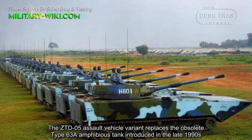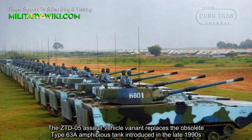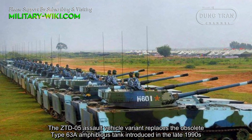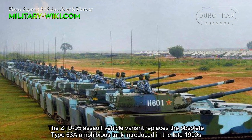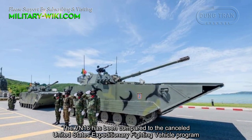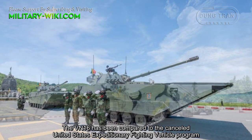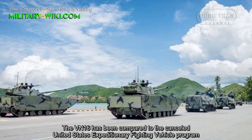The ZTD-05 assault vehicle variant replaces the obsolete Type-63A amphibious tank introduced in the late 1990s. The VN-16 has been compared to the canceled United States Expeditionary Fighting Vehicle program.